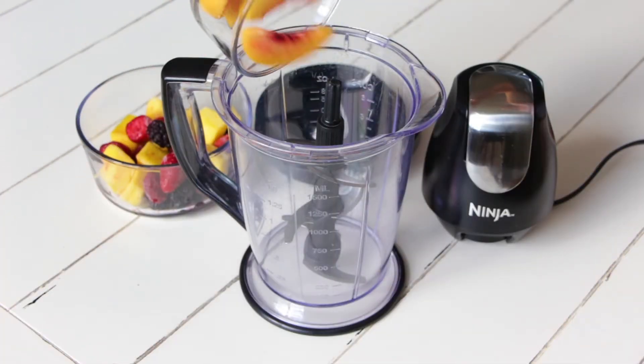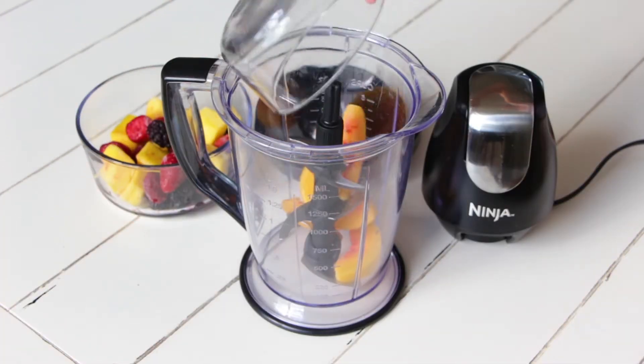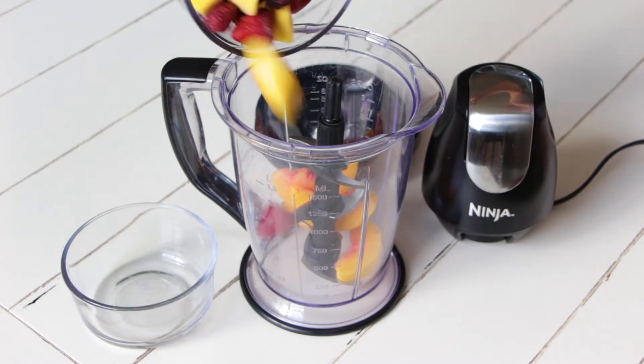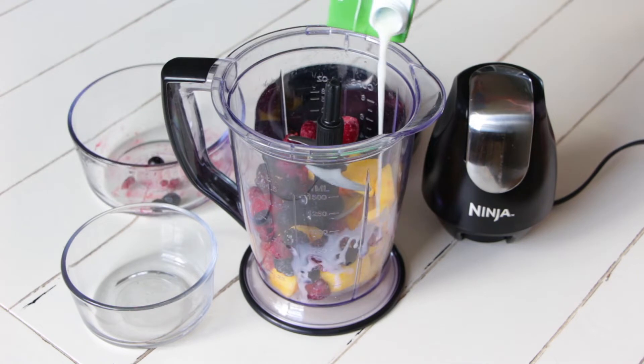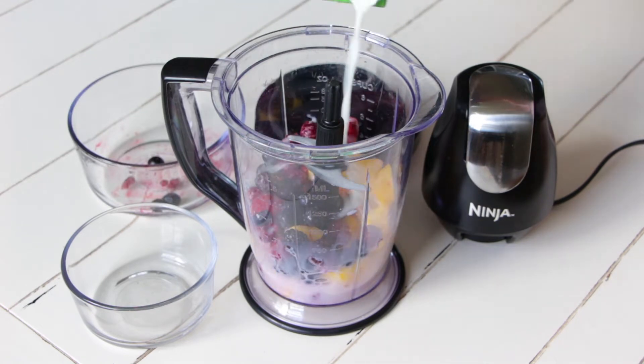A very important part of my self-care routine is making a snack, so today I decided to make a refreshing fruit smoothie for myself because when I was filming this it was 35 degrees outside — way too hot.